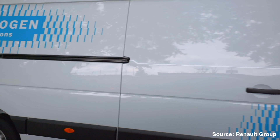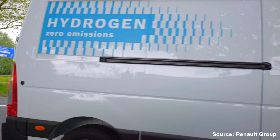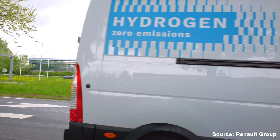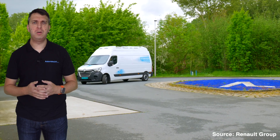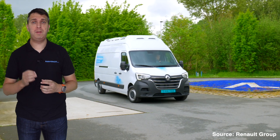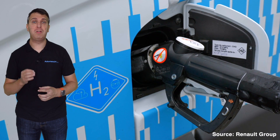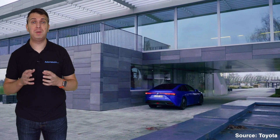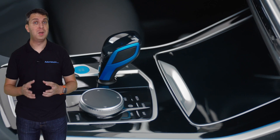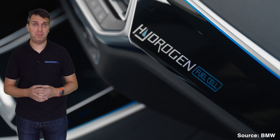Fuel cell vehicles certainly split opinion, with some believing they are the future of zero emission motoring and others dismissing the technology as unachievable for the mass market. It is certainly suited to the long distance driving market, and with the right infrastructure in place could work alongside battery electric technology in a two fuel zero emission society. But the mass market for hydrogen fuel cell vehicles is still some years away, and costs are still prohibitively high for many, even with continuing development from car makers.